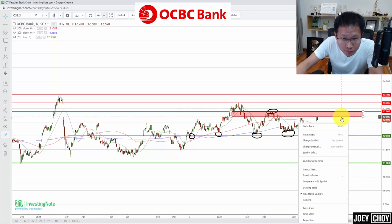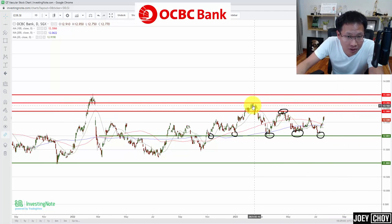If OCBC breaks above $12.90, the next level to watch would be a retest of the previous February high, which is around $13.20.